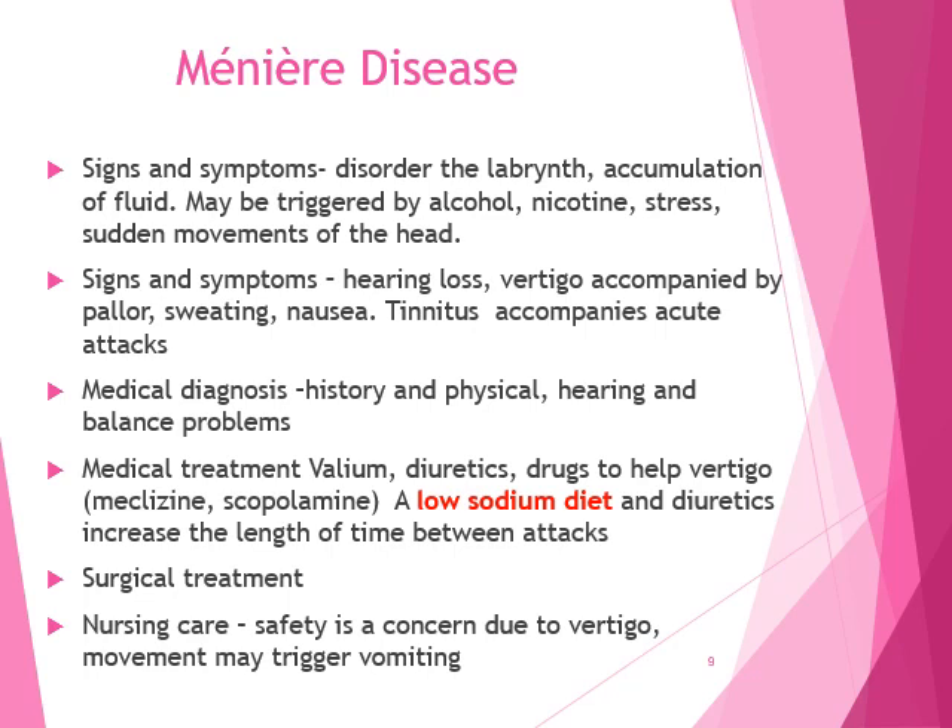Meniere's disease is a disorder of the labyrinth. About two million Americans are thought to have attacks of Meniere's disease; the onset is usually between 30 and 60 years old, and it usually only affects one ear. The cause is unknown, but symptoms are related to an accumulation of fluid in the inner ear — important to remember because treatment and symptoms are related to this fluid accumulation.